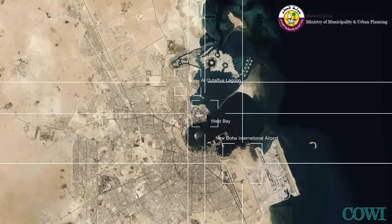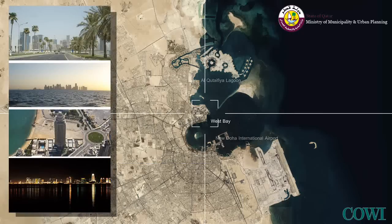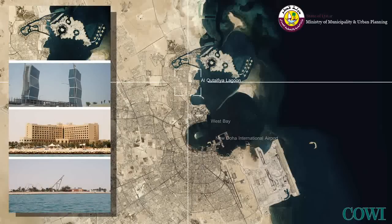Located to the south is New Doha International Airport, planned development areas, and Mesaid Industrial City. West Bay, with its skyscrapers, is the new commercial centre of Doha and will be home to the new landmark convention centre. The north of Doha is home to a number of the largest development areas in the Gulf region, namely the LaSalle development and the Pearl Qatar.